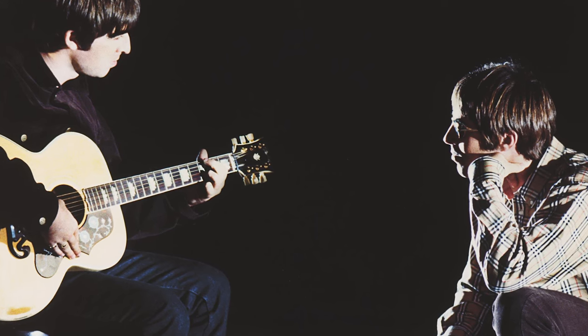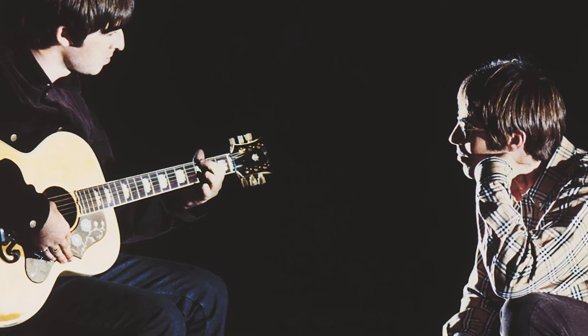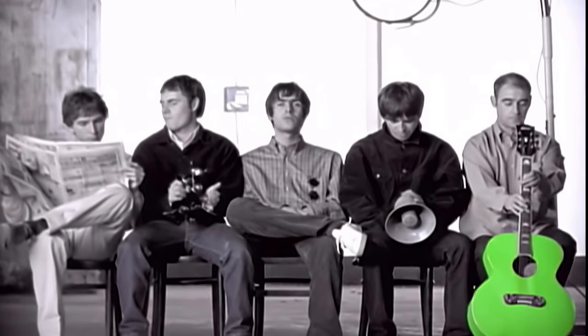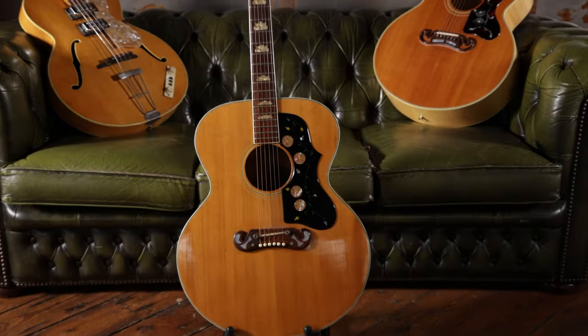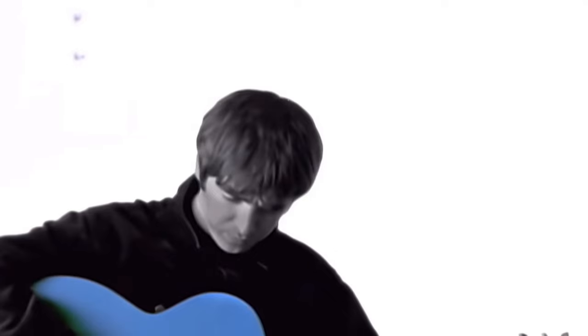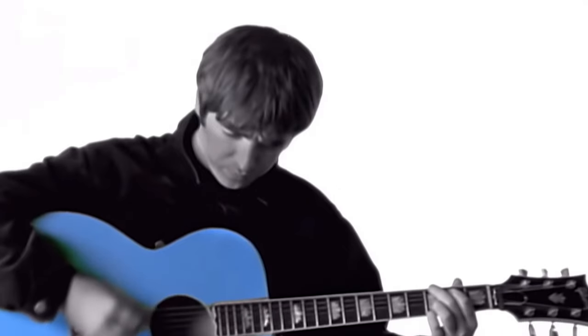The video was initially shot in colour and then converted to black and white, with pieces of green coloured paper stuck onto the front of the Antoria guitar for filming. The Antoria colours were then digitally enhanced and graded into the desired bright blue, green and yellow seen in the video.